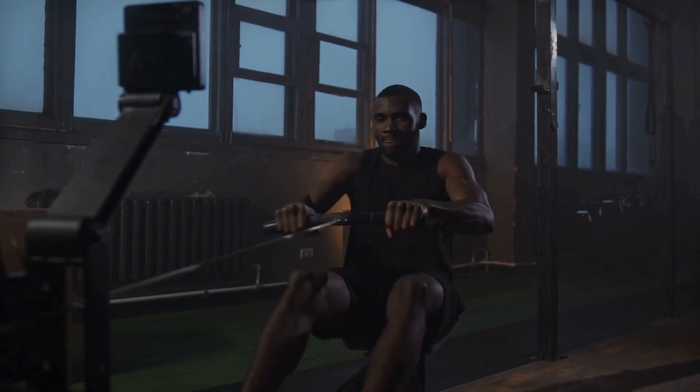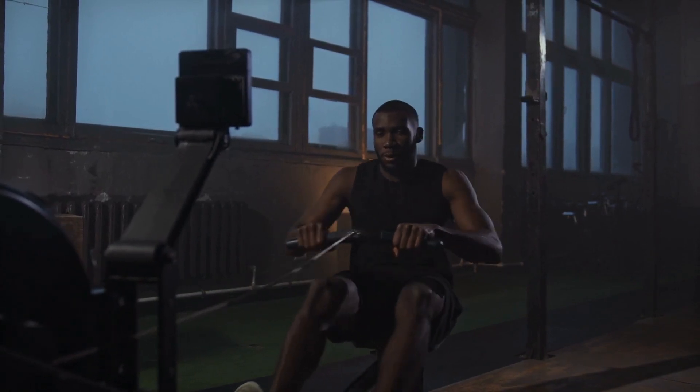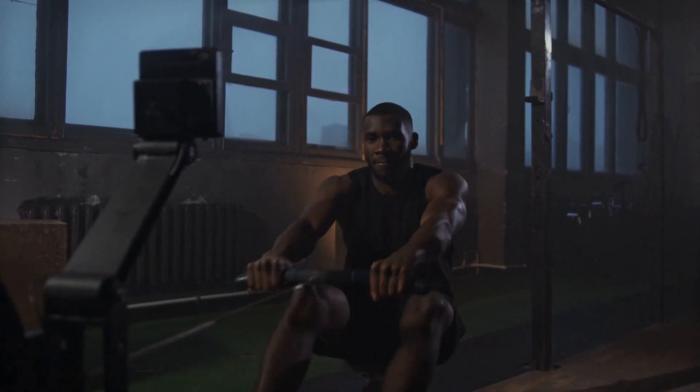2. Increase physical activity. Exercise is a great way to burn calories and reduce body fat. Aim for at least 30 minutes of moderate intensity exercise per day. You can try activities such as running, cycling, swimming, or strength training.